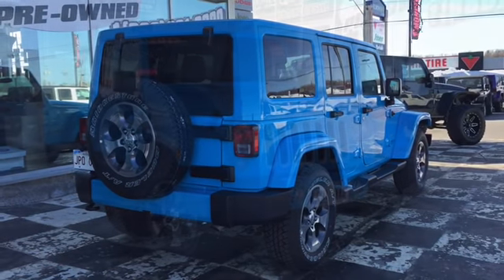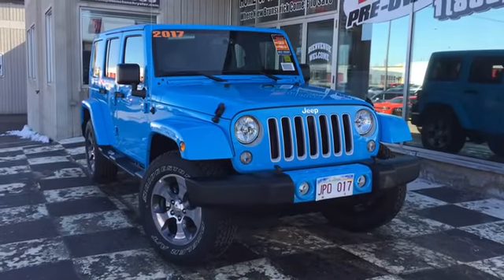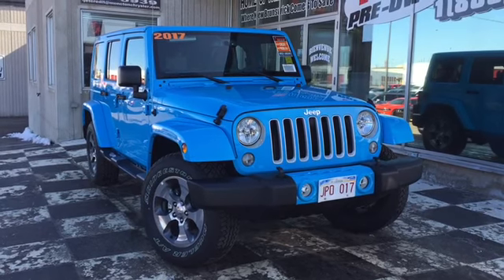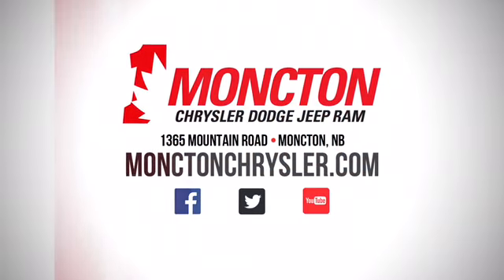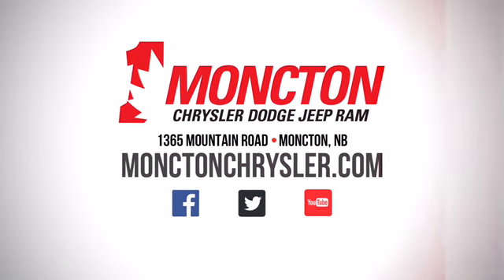So if you're thinking about hitting the trails this spring, the certified pre-owned 2017 Jeep Wrangler JK Sahara is the ride for you. To book a test drive, call 857-3939 or visit us on the lot at Moncton Chrysler Superstore.